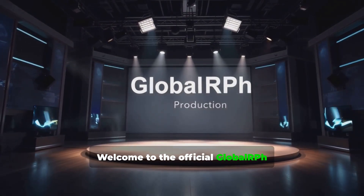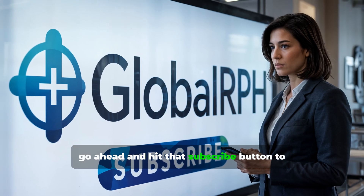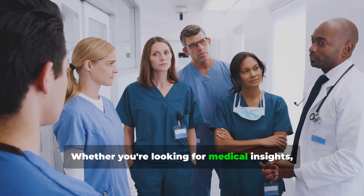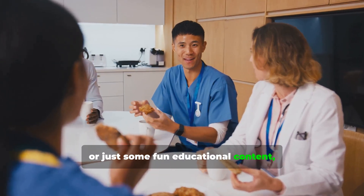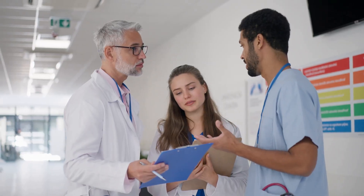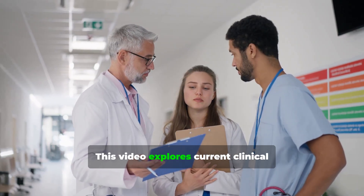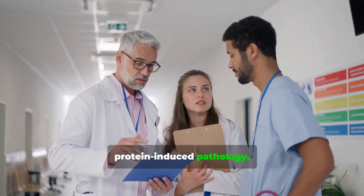Welcome to the official GlobalRPh YouTube channel. If you haven't already, go ahead and hit that subscribe button to stay updated with our latest videos. Whether you're looking for medical insights, the latest healthcare trends, or just some fun educational content, there's definitely something here for you. This video explores current clinical approaches to managing spike protein induced pathology.